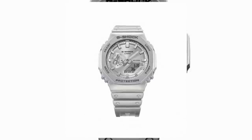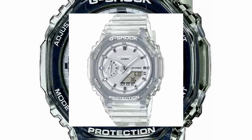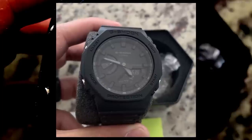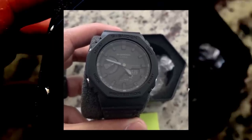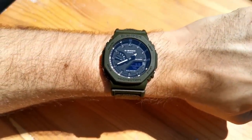Take the GA2100FF, for example, an all-grey watch that is almost impossible to read at a glance. The same can also be said for the skeleton metallic models too. Even the standard all-black Casio isn't the most legible watch in the world. And for such a good watch, why is it so hard to read the time?